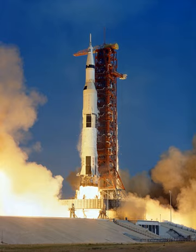NASA's Space Launch System, planned for its first flight in 2020, in its final configuration is planned to be 400 feet tall with payload, and lift up to 290,000 lb into low Earth orbit.